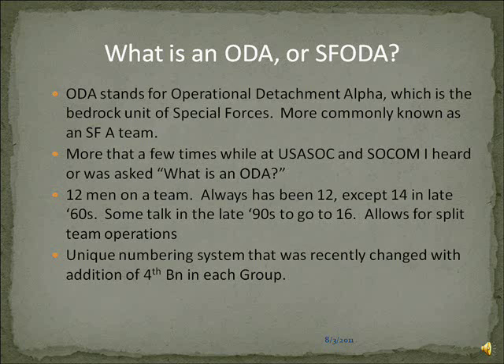There are 12 men on a Special Forces team — men only because Congress hasn't changed the law and it's in combat arms. It's always been 12, except that once in the late 60s they experimented with 14, and there was talk in the late 90s to go to 16, but it's 12. 12 is the magic number. This allows for split team operations and other task organizations.